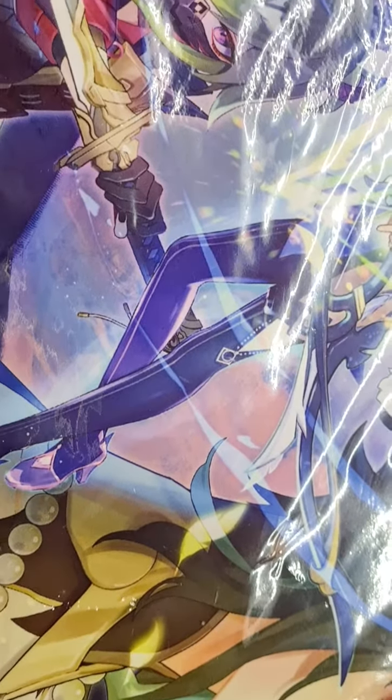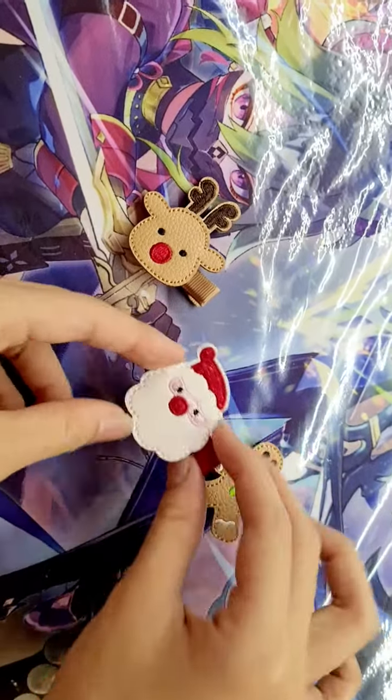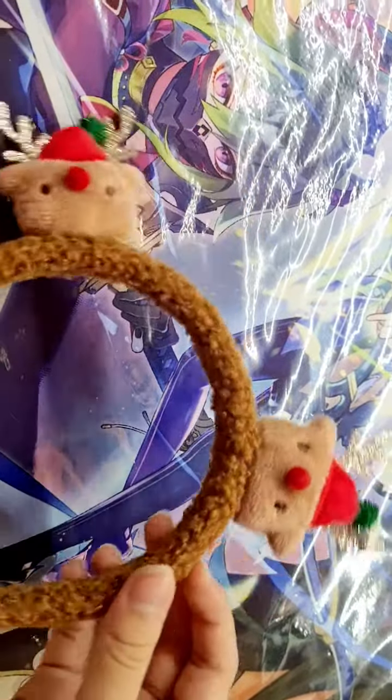And soon, since it'll be Christmas, I have these clips. So I have a gingerbread one, a Santa one, and a Rudolph one. Plus, I also have a Rudolph headband.